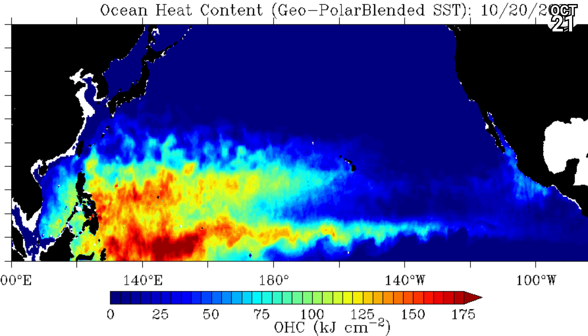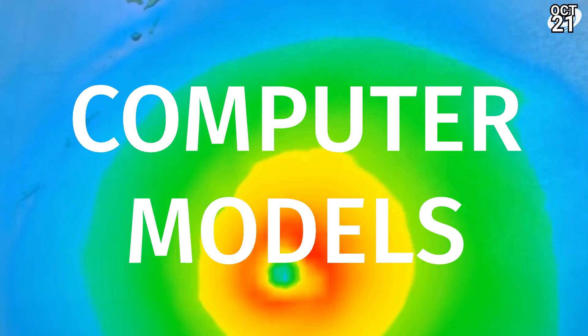And in the eastern Pacific, only one or two little areas of elevated heat content — Roslin has already passed some of those. And in the western Pacific, we're still looking at a fairly decent area of very warm oceanic heat content.